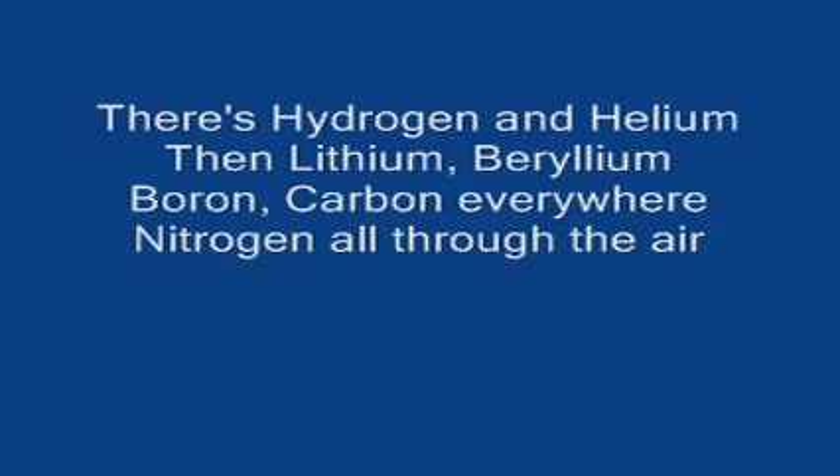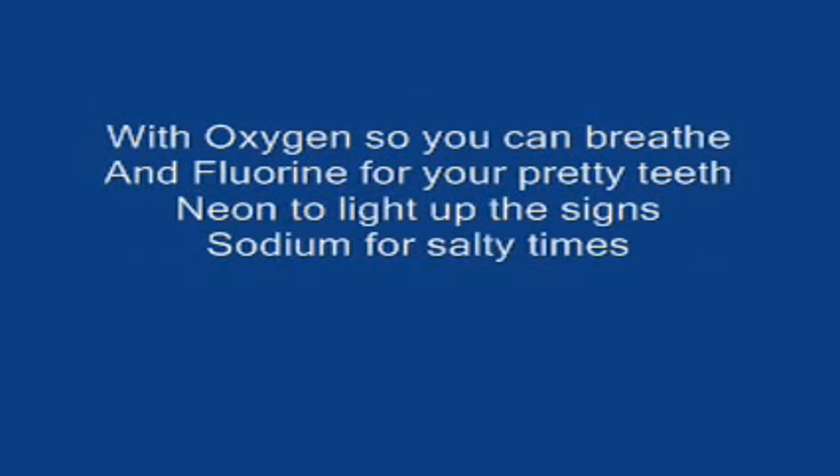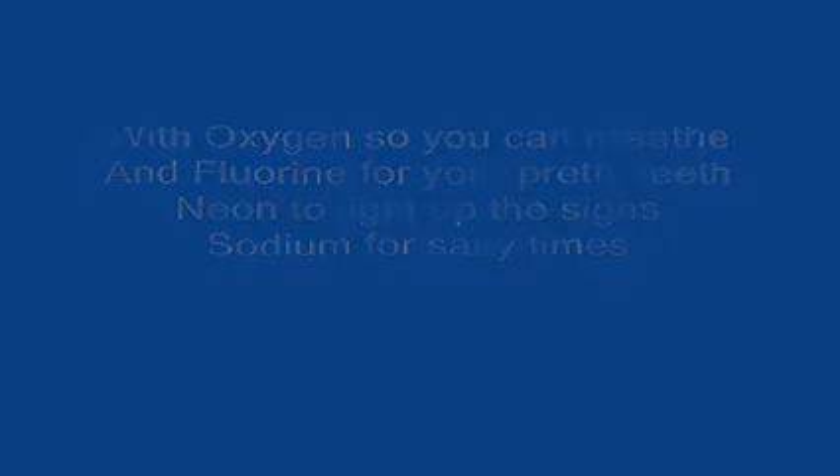There's hydrogen and helium, then lithium, beryllium, boron, carbon everywhere, nitrogen all through the air, with oxygen so you can breathe, and fluorine for your pretty teeth, neon to light up the signs, sodium for salty times.